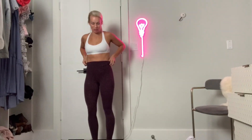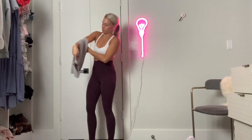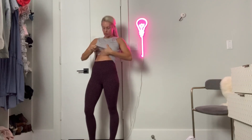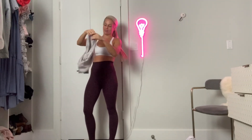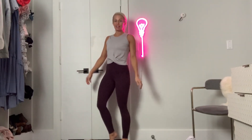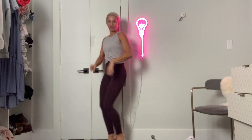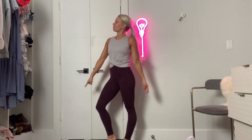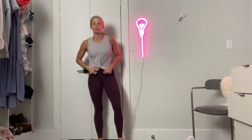I want to show you this tank top too. Like, tell me this isn't the cutest outfit you've ever seen — you'll be like 'I'm ready to crush my workout' because this outfit is so cute and so affordable.